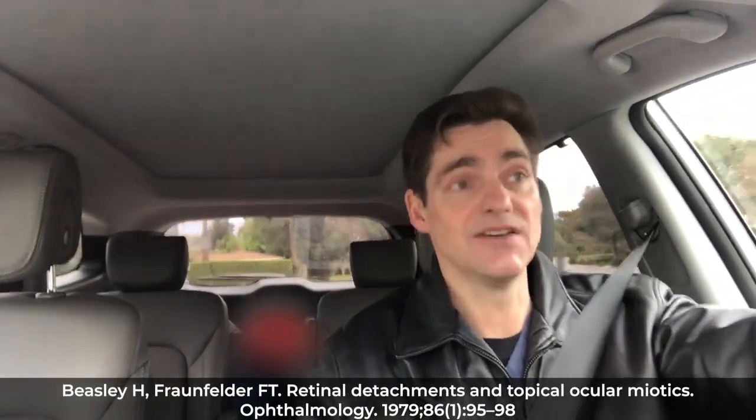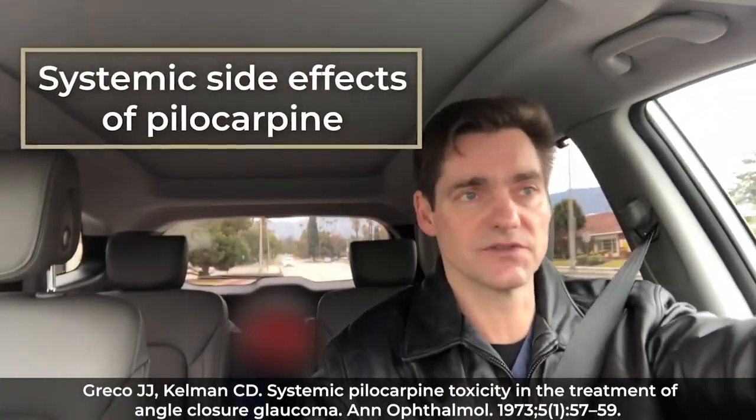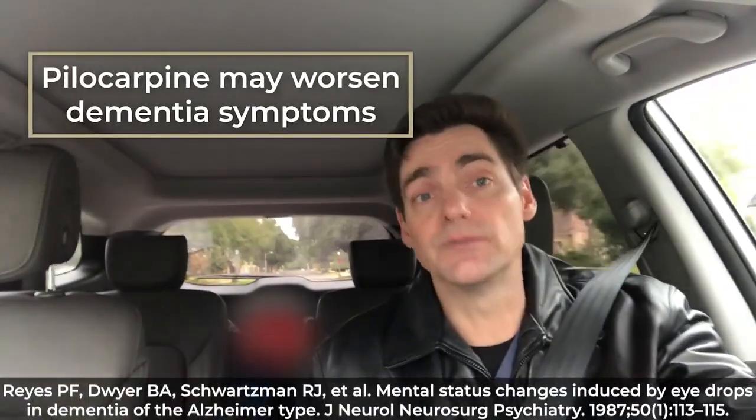Another problem is that over time, after many months or years of use, the pupil doesn't expand as well as it used to. So if a retinal detachment does occur, it's harder to detect because it's harder to see through a small pupil. There are also systemic side effects worth noting, though they're rare at lower doses. These include sweating, salivation, difficulty breathing, and even abnormal heart rhythm. Rarely — more likely in the elderly or those with existing mental status issues — there can be a change in cognition, meaning reduced ability to think clearly.